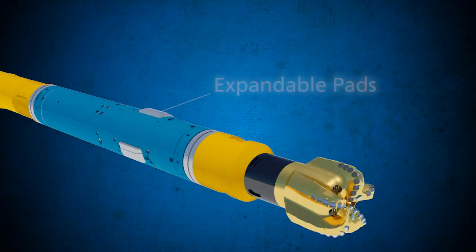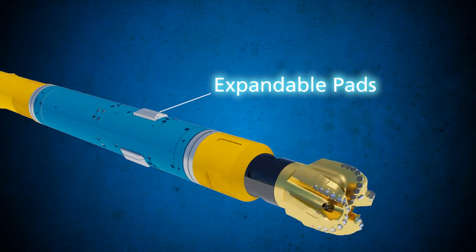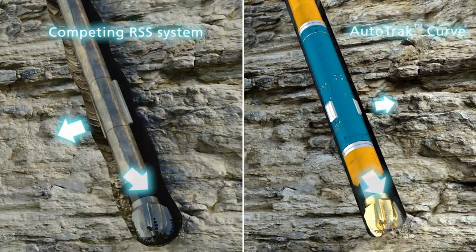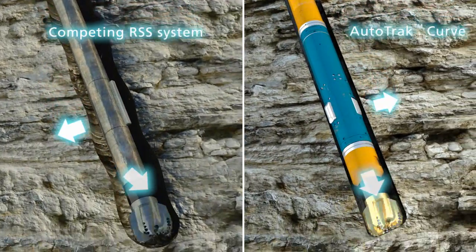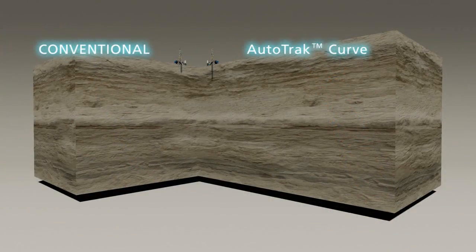The idea is simple. Three expandable pads are mounted on a short, slow rotating sleeve close to the drill bit. Controlled by downhole electronics, these pads apply a continuously adjustable deflection of the drill string while it continues to rotate. Based on surface commands, the wellbore is drilled in any desired direction with high accuracy and efficiency.